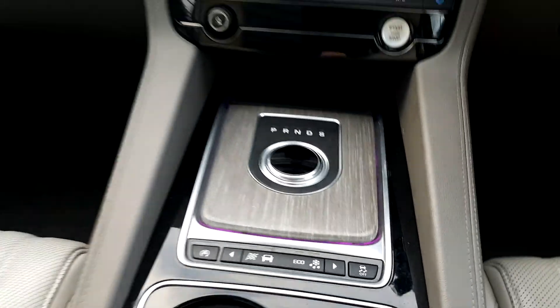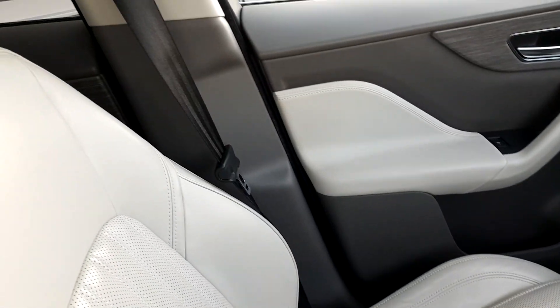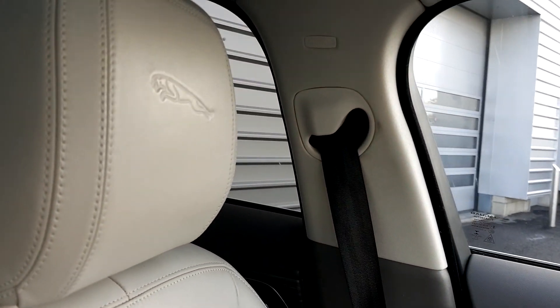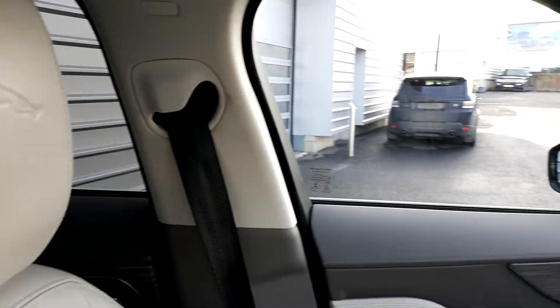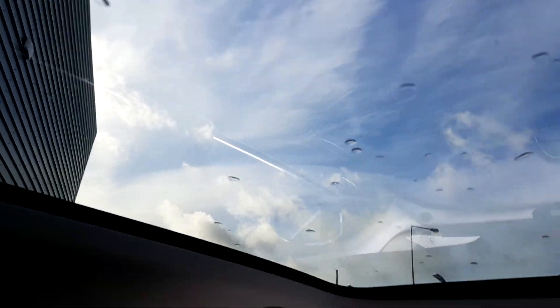It also features configurable ambient lighting and perforated iso-leather upholstery with electric seats and Jaguar embossed on the headrest. It also features a fixed panoramic sunroof with an electric curtain.